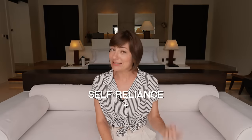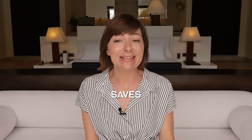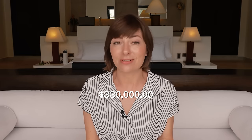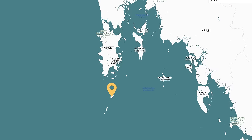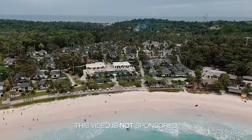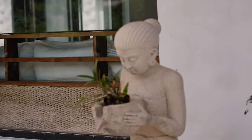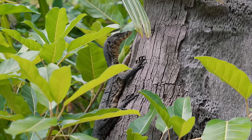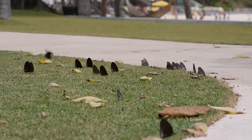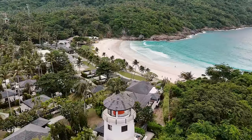Self-reliance plus sustainability equals freedom, and more often than not it also saves a ton of money. Just one of the systems we're going to see today saves them over $330,000 a year. This is the island of Koh Racha Yai, and we learned about it through one of our patrons. The Racha was born out of a love for the island and is the passion project of an engineer who lives by the mantra: 'When you take care of nature, nature takes care of you.'